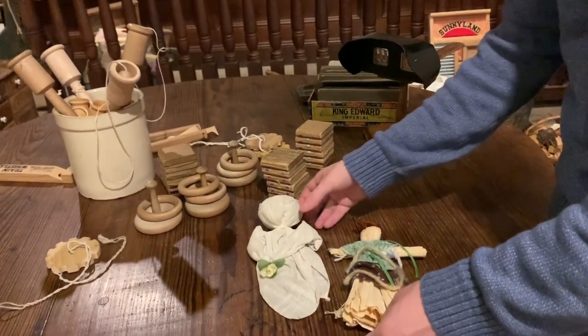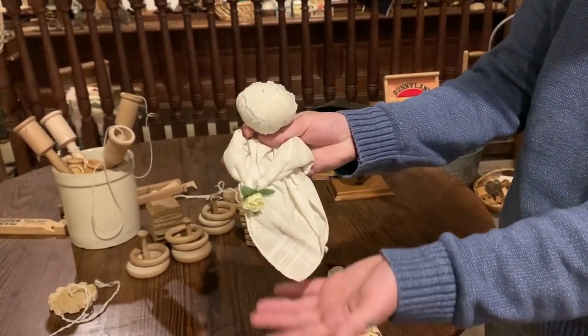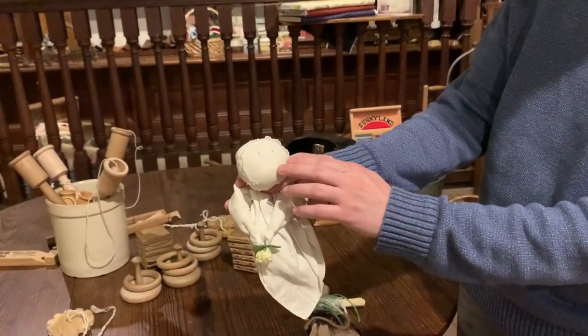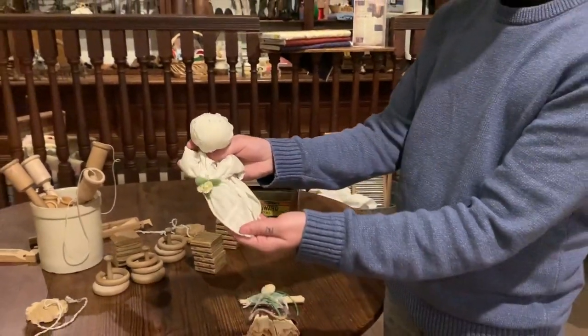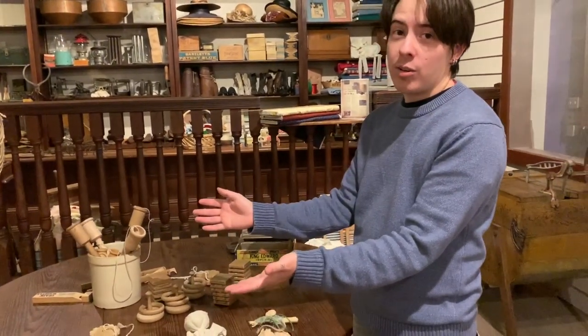Another popular one would have been what's called a church doll, which is where you take a cloth and you stuff it full of scraps and you tie it at the neck. If your mom was feeling creative, she could have sewn a little face onto it. And the thing with this doll is that if you dropped it in church, it didn't make any noise — hence the name.